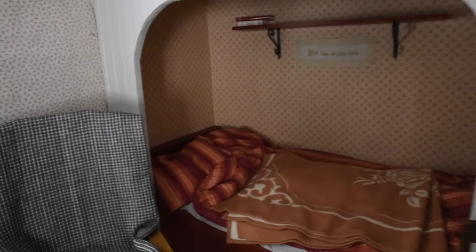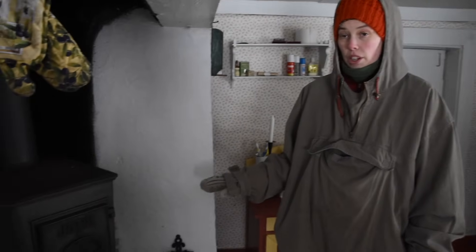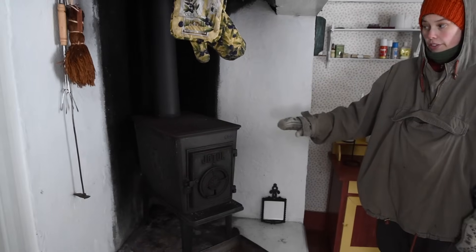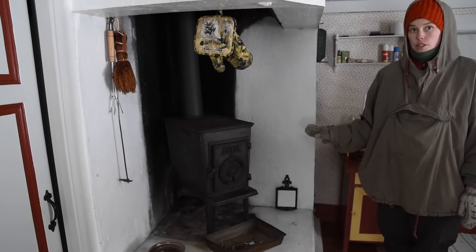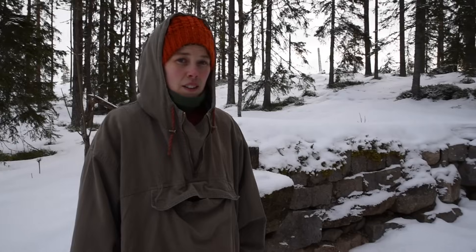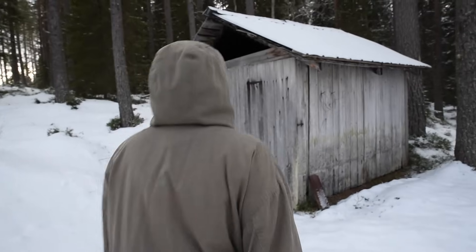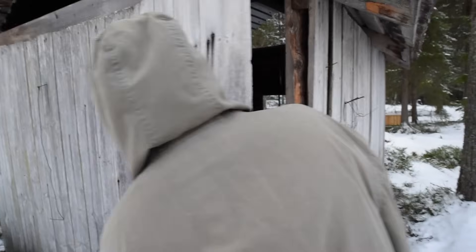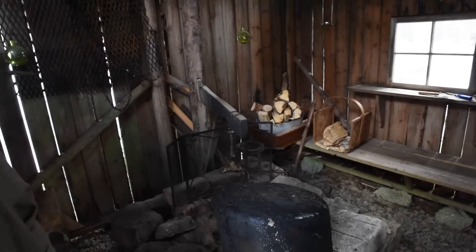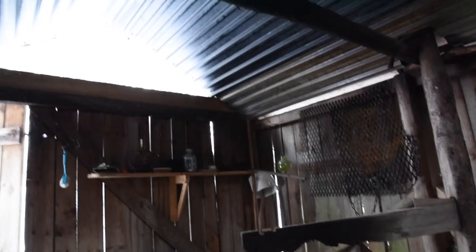This is called the Bustuga and it's the room where the milkmaids lived. This fireplace was only used for heat — there was no stove here. All the preparations with the milk were made outside in a shed called Kokhus. This is the old food cellar where they used to store the cheeses, cream, and butter.